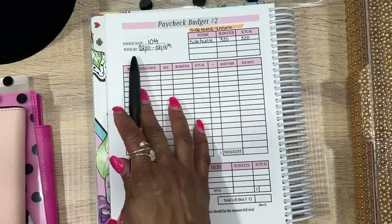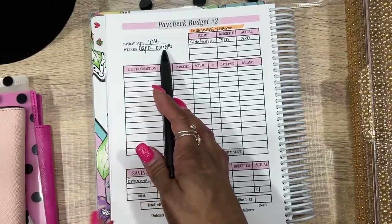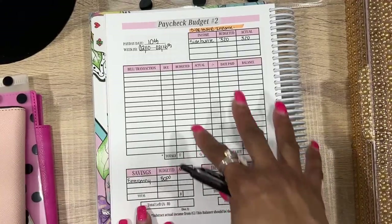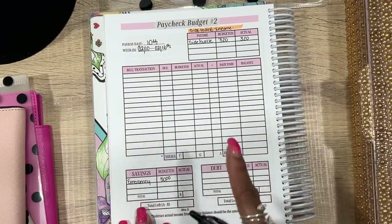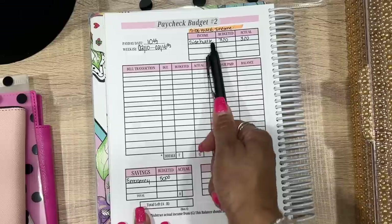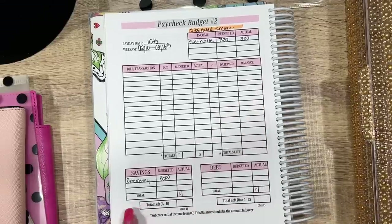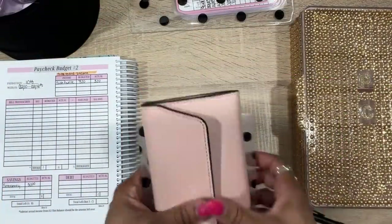Payday is the 10th, the week is the 10th through the 16th, and the next payday is the 17th. I always cut it off the day before because the next paycheck takes care of the other bills. I am one month ahead, and I can't wait to see how my next bi-weekly paycheck works out. Side hustle income today is $320 — that's what we're working with.